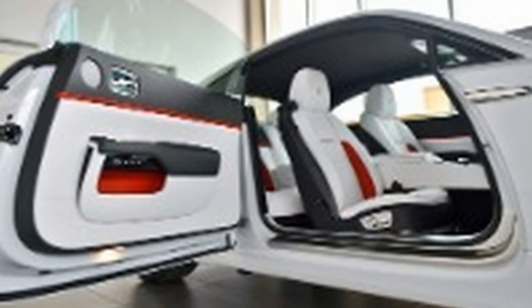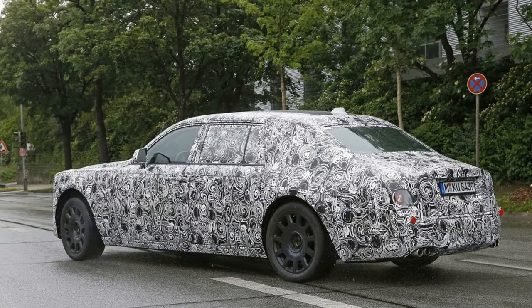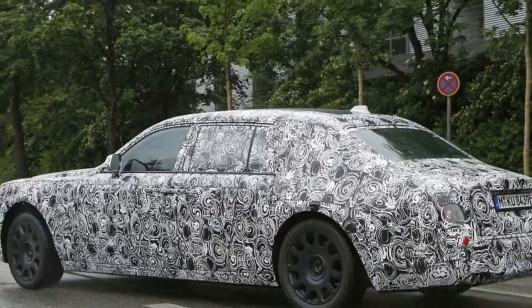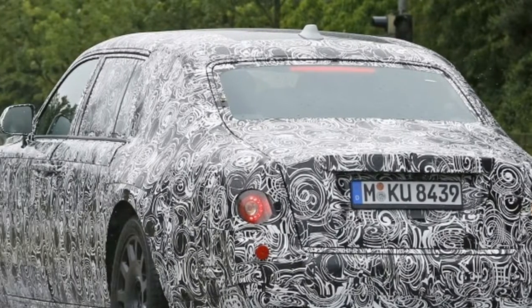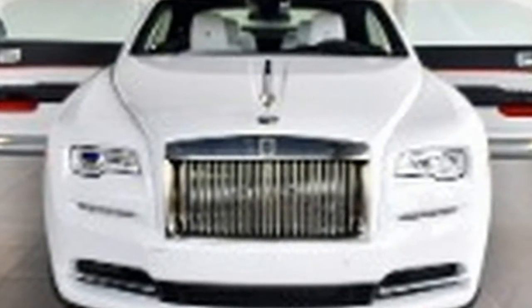Based on the Wraith fastback, the Inspired by Music edition is all done up in black and bronze, featuring a dark lyrical copper paint job on the outside and both brushed and polished copper trim throughout the interior. There's a bright book-matched copper dashboard along with copper door inserts, speaker grills, and more.